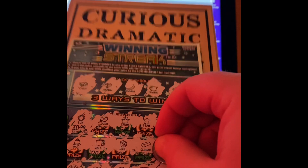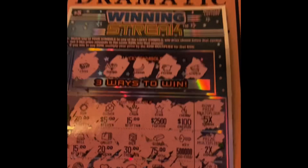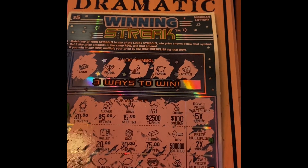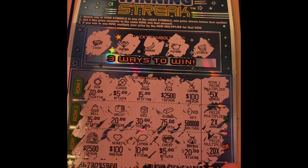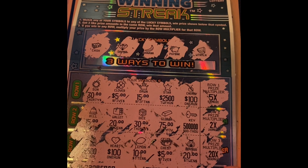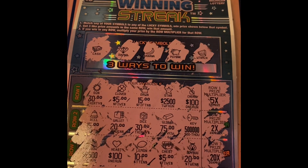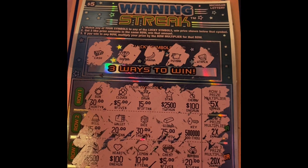Now let me scratch off the dollar amounts and see if we have any three of the winning prize amounts. Nope — and that is a loser, folks.